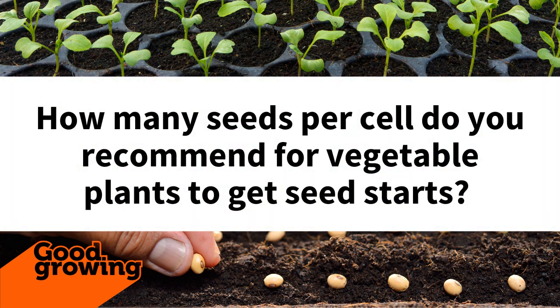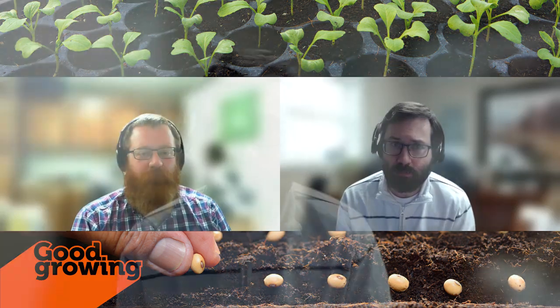Our first question: how many seeds per cell do you recommend for vegetable plants to get seed starts? You could probably expand that to flowers too. When it comes to seeding individual cells, equipment can vary — for the most part we're going to have individual little cells, usually they come in six packs with six cells in a pack. Some people use little pots, some larger pots. The best recommendation is to read the seed packet, because it's going to tell you how many seeds.